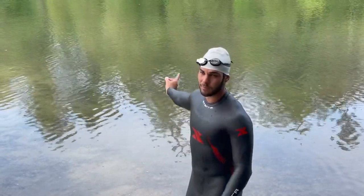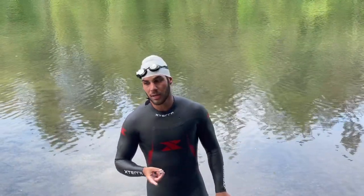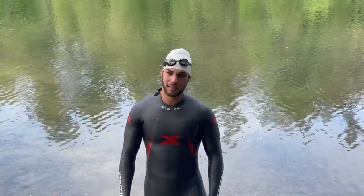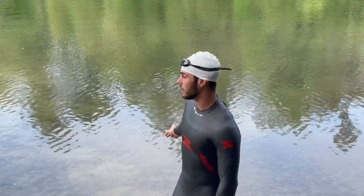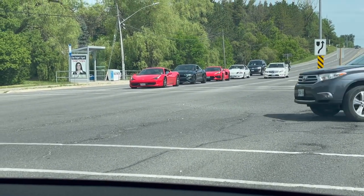Now we're just going to focus on technique — doing a lot of 150s there and back, focusing on my breathing. One of the problems is I always breathe to one side. I'm going to focus on breathing on both sides. I always breathe to the left side and I think that's part of the reason why I end up drifting left when I swim.